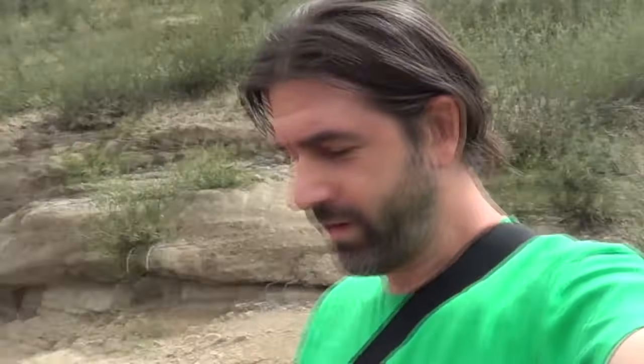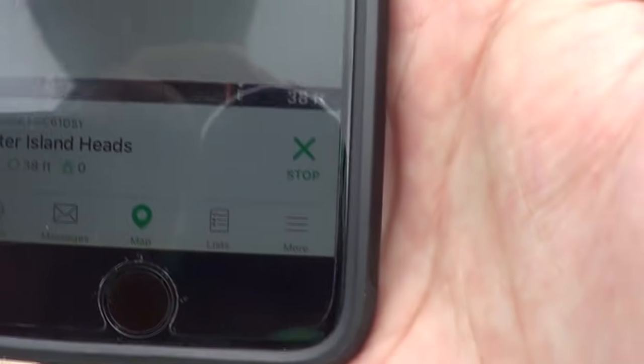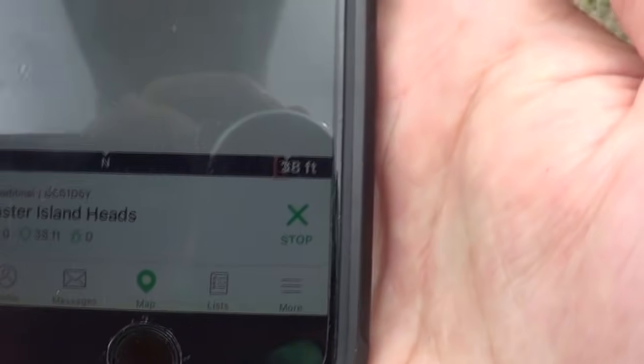Hey guys, welcome back to another video. Today I'm out here on a mountain up above Golden, Colorado. I'm actually on my way to the river to do some magnet fishing for gold, believe it or not. Stay tuned to see what that's all about. But I made a pit stop here — there's a geocache up here so I wanted to find it. I'm 38 feet away.